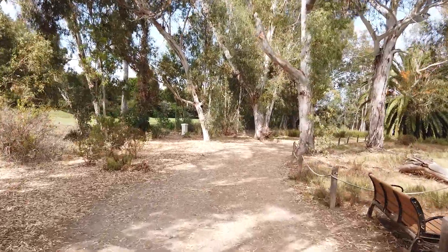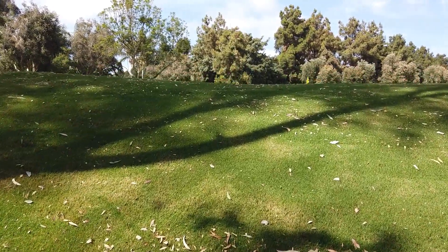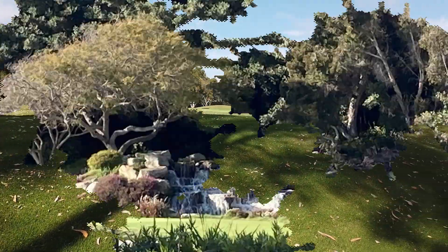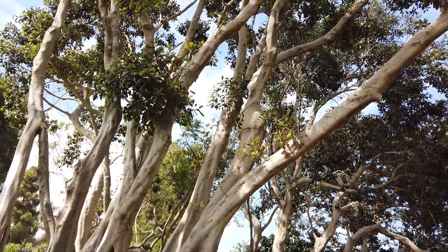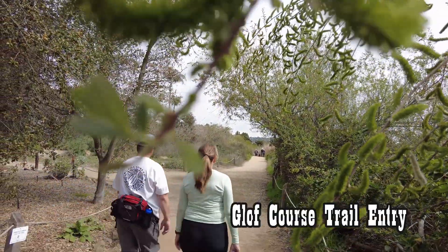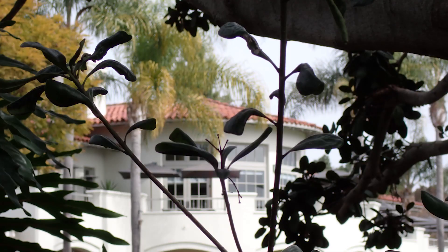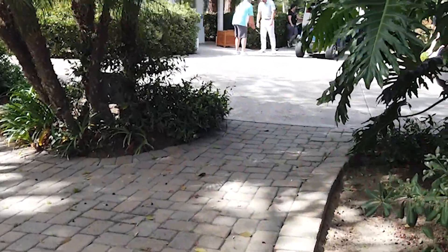This trail travels along the golf course. Maybe sneak off the trail and up to see a few golfers in action. And finally, we're at the golf course entrance to the trail. This is the one-mile mark from the Nature Center.